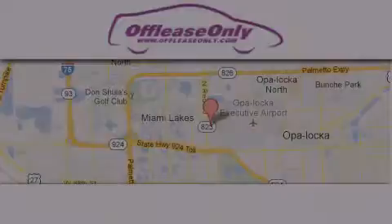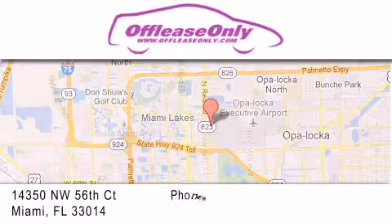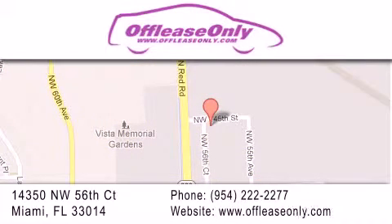Off-Lease Only Miami is located at Northwest 145th, just east off 57th Avenue, south of 826 and north of Gratigny. We apologize for some navigation systems not recognizing our address — please call us if you get lost.